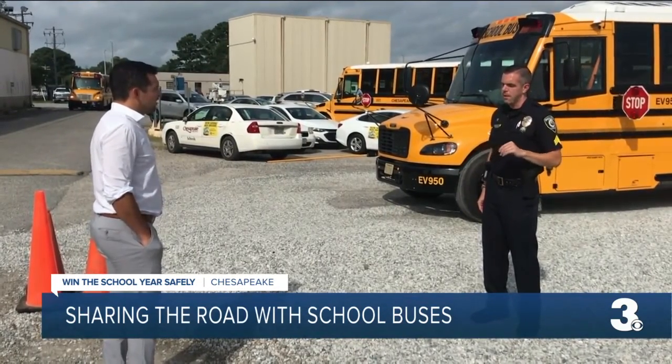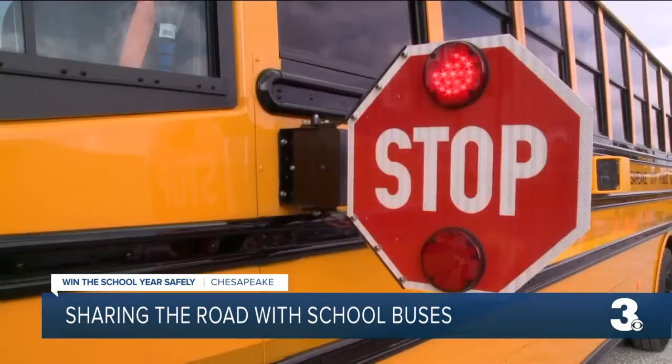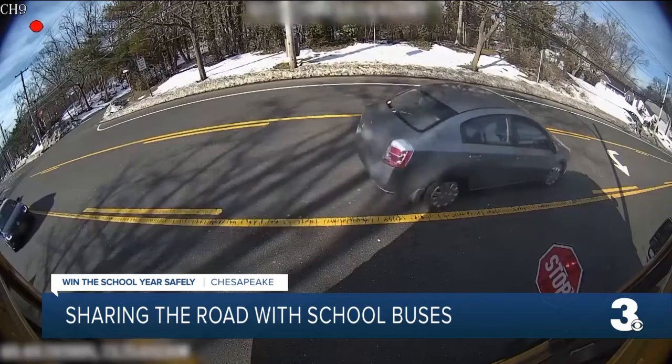Chesapeake Police Sergeant Kenneth Byrd says if you're caught blowing by a stopped bus, you could face a $250 civil penalty, even if it's an accidental mistake. And the chance of you getting caught is pretty good, because a lot of our school divisions in our area now have cameras just behind that stop sign that goes out on the bus. They are monitoring to see if people violate the rules, and they can catch your license plate.